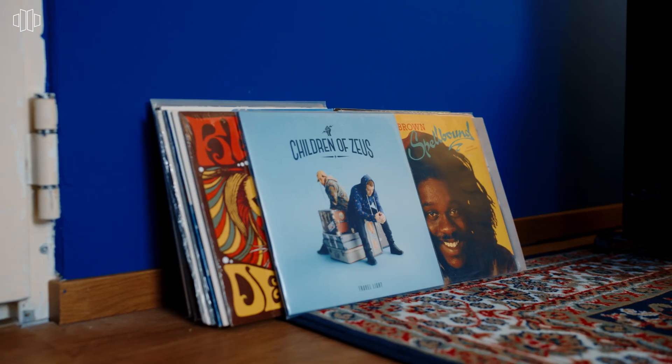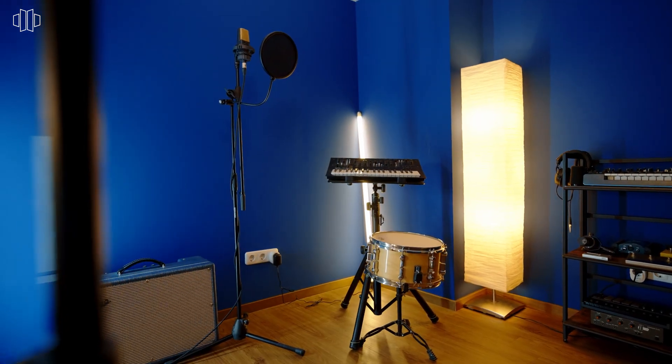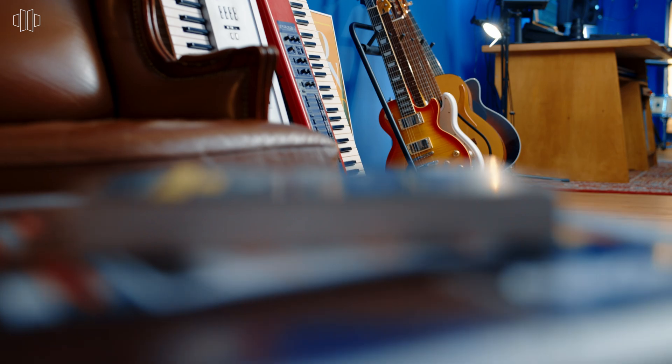Hi, I'm DJ Denzen, DJ and producer from Cologne, Germany, mostly known for reggae and dancehall productions. I play in clubs and festivals as a DJ and produce music in my own studio.